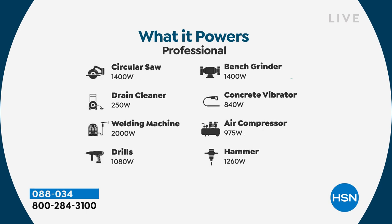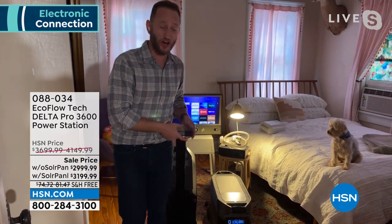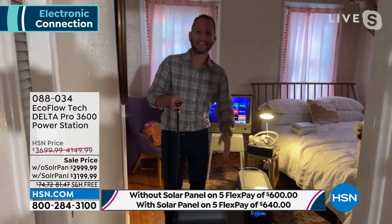This is the most powerful unit ever offered on HSN and one of the most powerful in the whole market, with the fastest recharge rate. Small power banks take about seven hours to recharge. This unit takes less than two hours to recharge, which is remarkable by comparison.